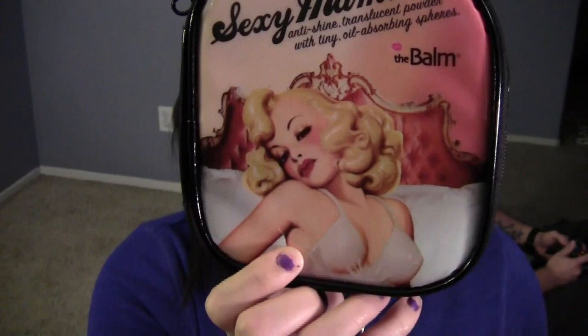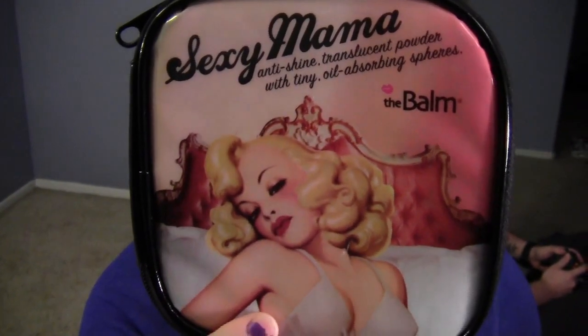Okay, so I got some stuff from The Balm. I've heard so much about them and read so many reviews, so I had to give it a try. It came in a little package and it came with a free makeup bag, which I am totally loving. I think it's so darn cute because I am the hugest 1940s pin-up fan ever — the 30s and 40s is my favorite era, so anything pin-up I just love.